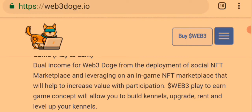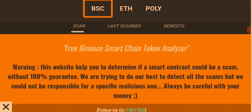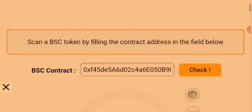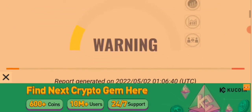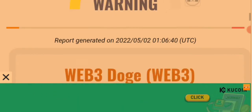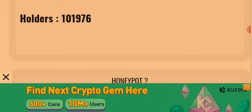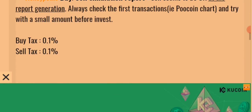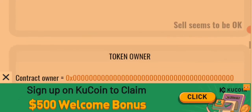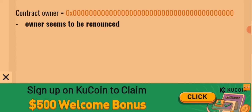Next, we go to the BSCheck to determine whether this token is a scam or not. Coming down to BSCheck on Web3 Dodge — I've entered the contract address, and there is a warning. However, looking at the details: it is not a honeypot, the sell tax is okay, the buy tax is okay, and the token ownership has been renounced, which is a good sign.